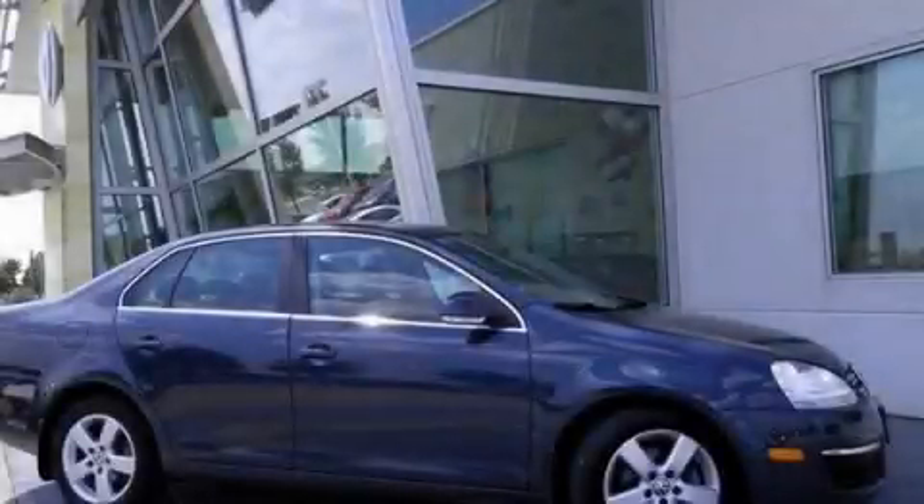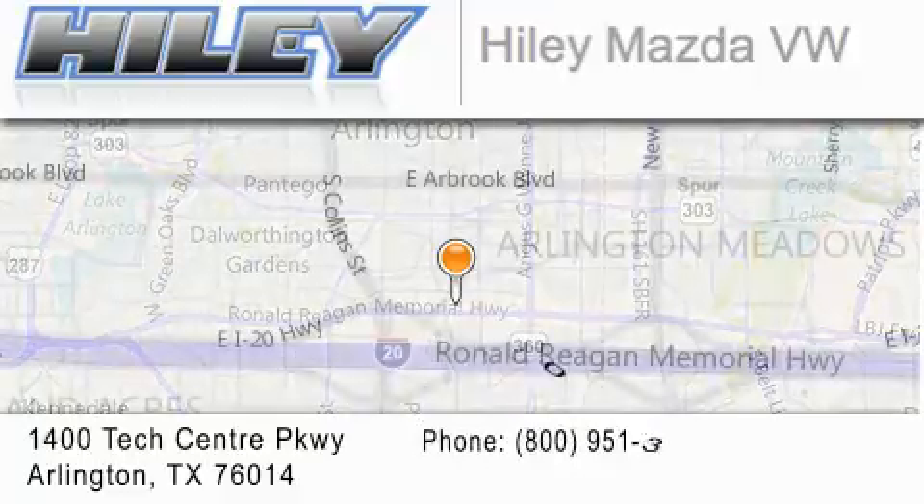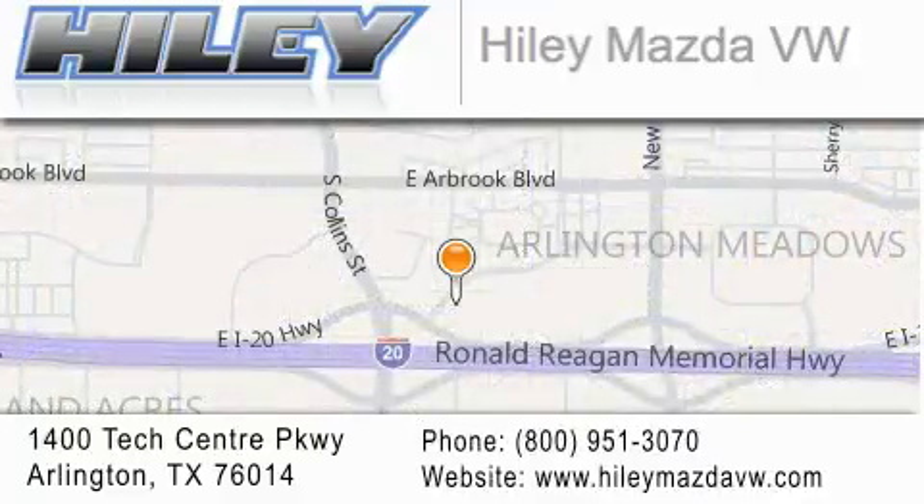Contact us today to schedule your opportunity to see this automobile in person. Hailey Mazda Volkswagen is located at 1400 Tech Center Parkway in Arlington. Our goal is to exceed all of your expectations to ensure that you'll return for future visits.